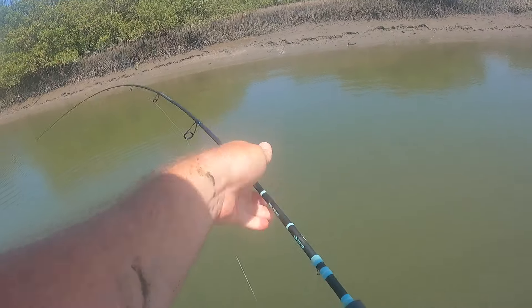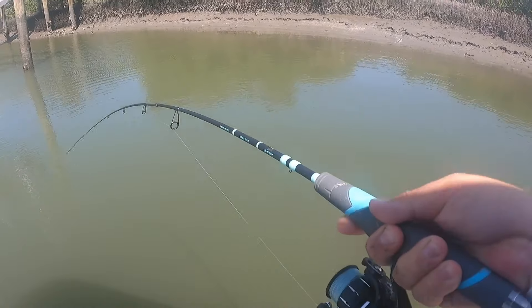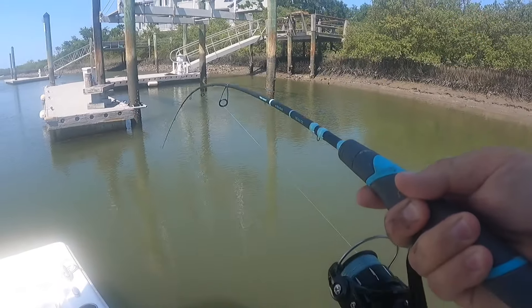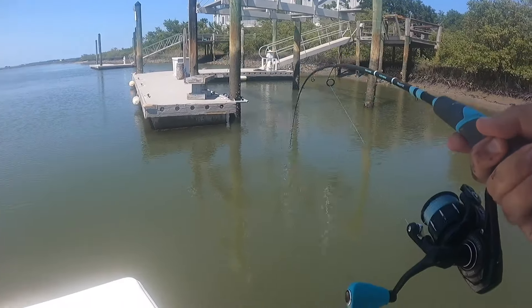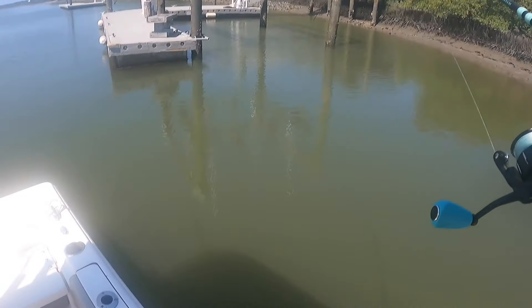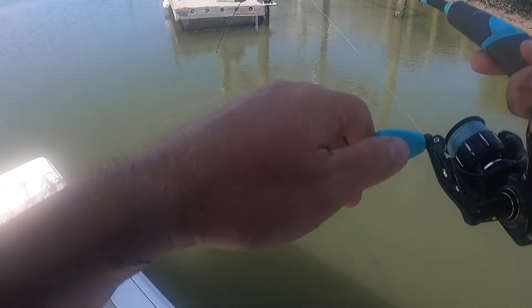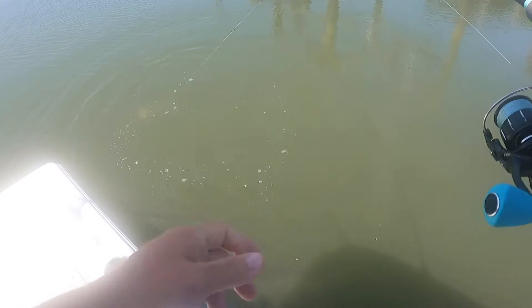Whoa! We just got here and I just dropped this down. I was setting up another rod and we were already — yes, this has got to be a redfish. Oh my gosh, I just set this down, I was setting up another purple pole and the toadfish went off. Oh yeah, we just pulled up and we got a beautiful redfish already. I've been here literally — this rod has been out 30 seconds.